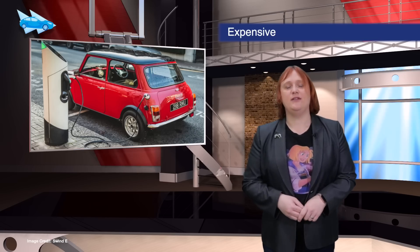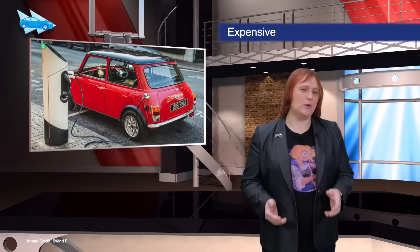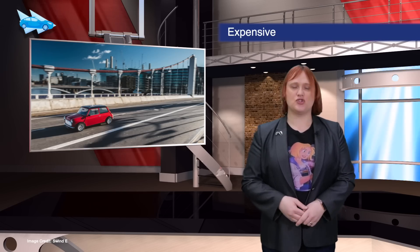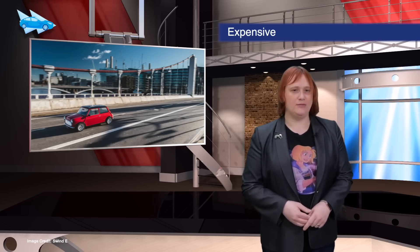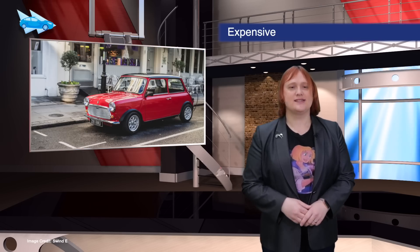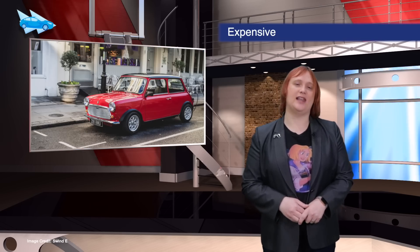An engineering company from Swindon, England, has opened the order books for its Swind E Classic Mini — a fully-electric, fully-restored electric Mini. Only one hundred examples will be made and sold at an eye-watering seventy-nine thousand pounds sterling each.